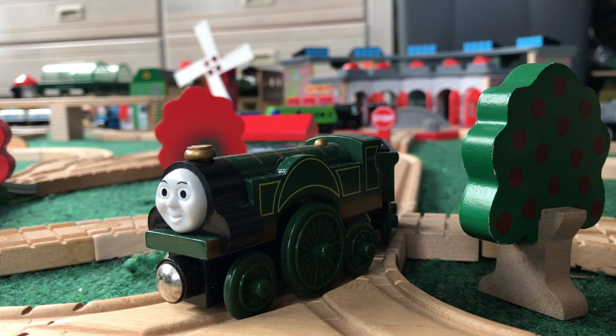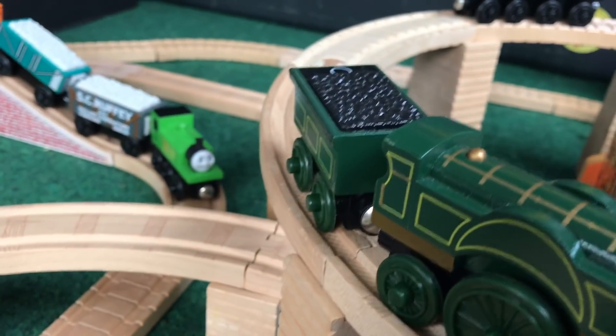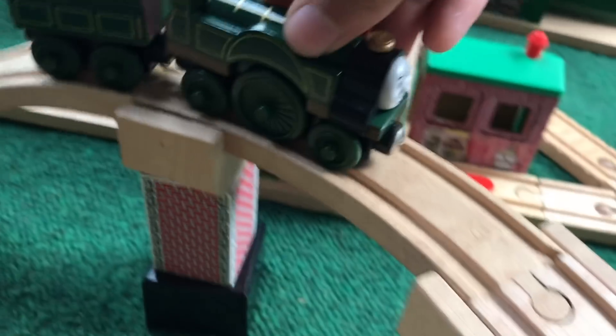Welcome back to another installment of TBT. Today we'll be looking at Emily. Originally released in 2004, Emily has continued her time on the shelves all the way up to the release of the new Thomas Wood line.